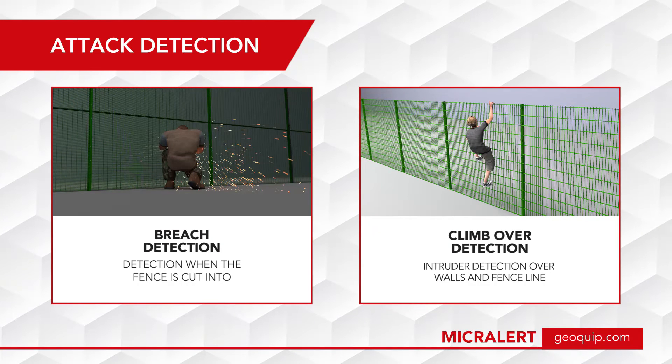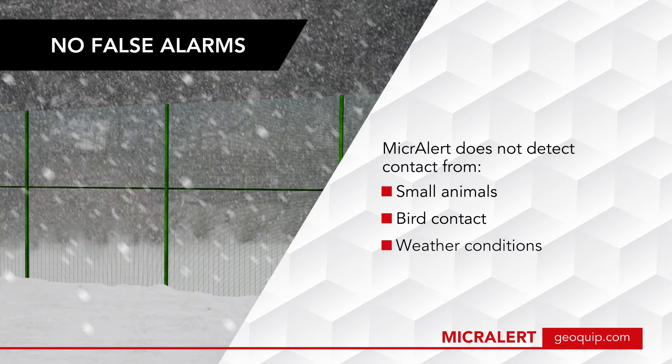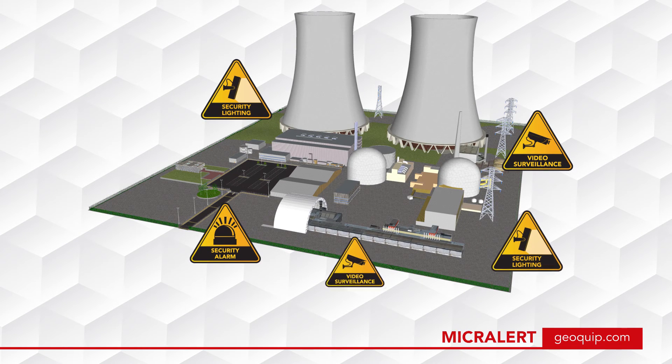MicroAlert detects cut and climb attempts at the fence line. It is a trusted system with a low false alarm rate — triggers such as small animals, birds, or adverse weather conditions are not detected.